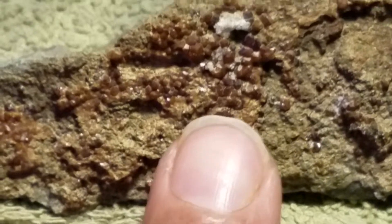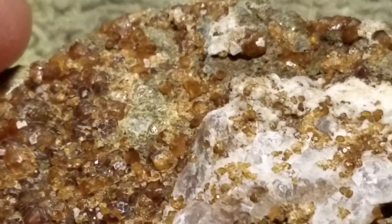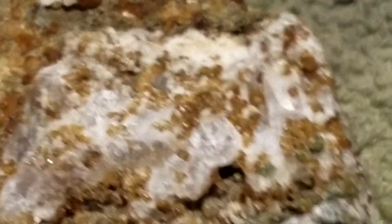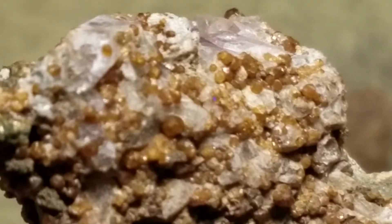For reference, there's my finger. On this piece you can see some of the Epidote — see how it's just growing on top of the other stuff.